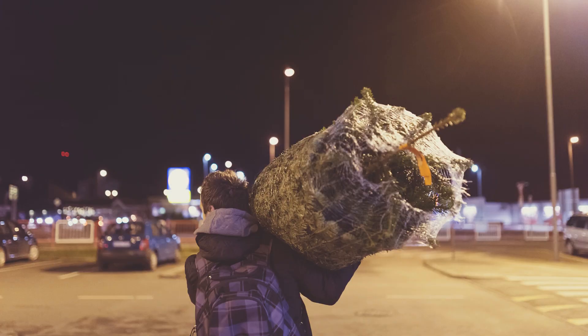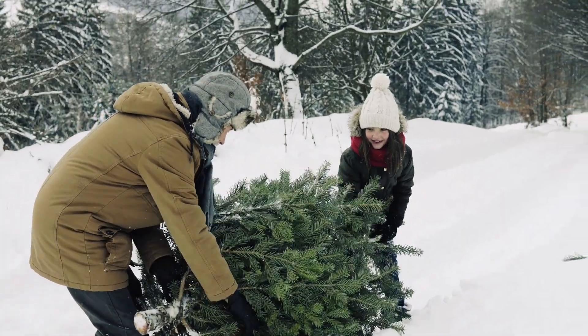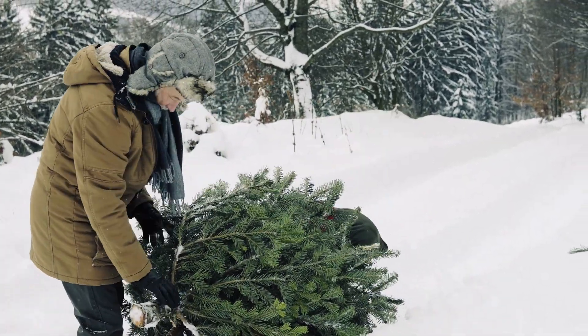Picking out the Christmas tree in a lot is a favorite tradition for most families here. But if you're looking for something a little more adventurous, there's also an option where you can go out and get your own Christmas tree out in the wilds.